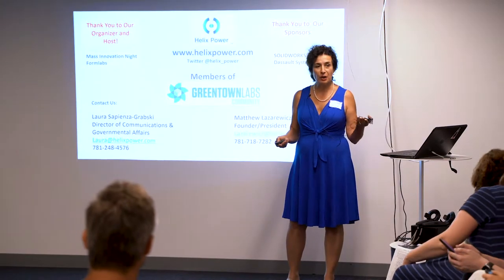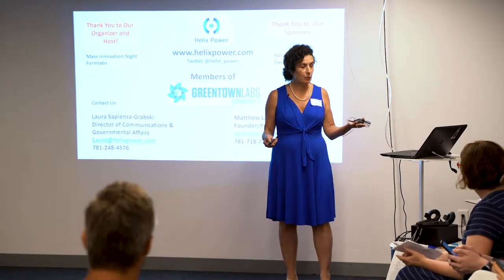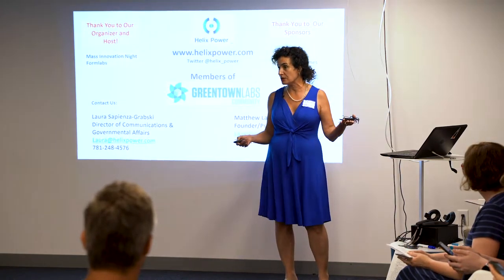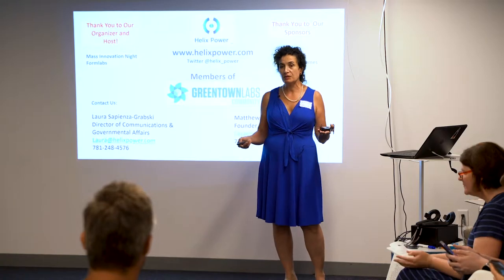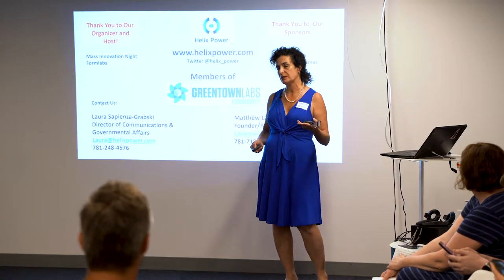I'd like to thank our hosts and organizers for this event. We're members of Greentown Labs in Somerville — it's been a fabulous incubator for us. We also have great strategic partners working with us that are proprietary at this time.